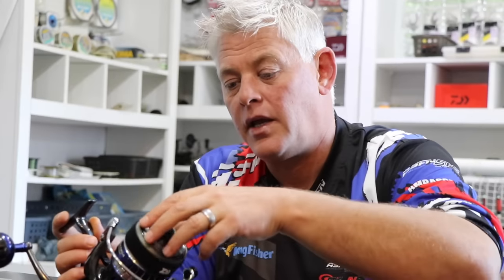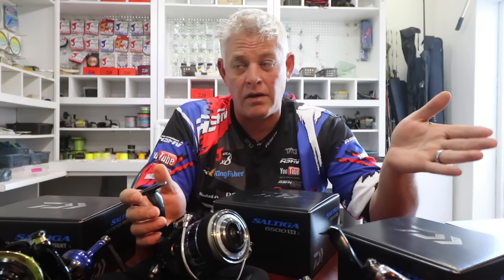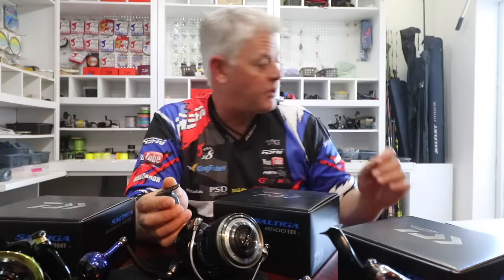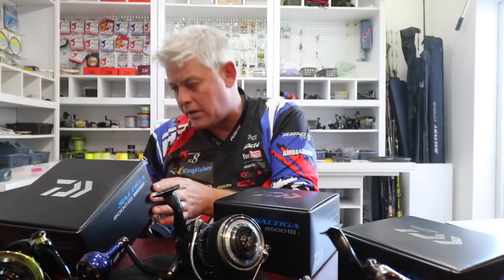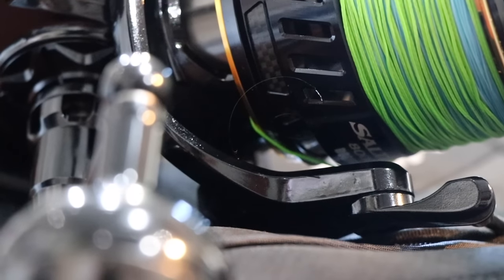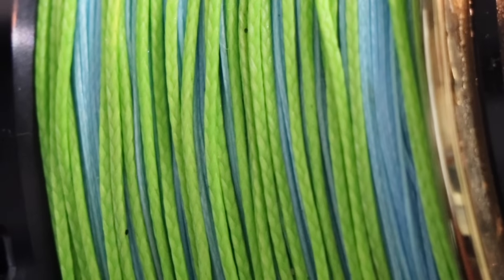These drag systems run from the small reels — I think it's 24 pounds — all the way up to 66-pound drag systems just on the Saltigas. The Dogfight, if I'm not mistaken, is also a 66-pound drag system, a 30-kilo drag.